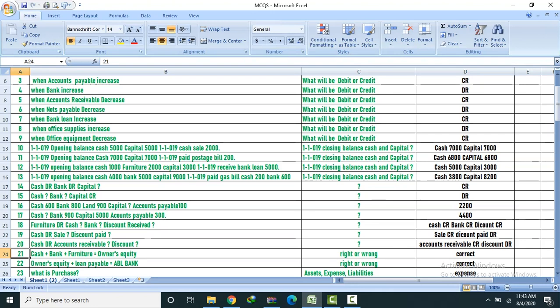Question 21: Cash plus bank plus furniture equals owner's equity. Right or wrong? Answer: Correct.